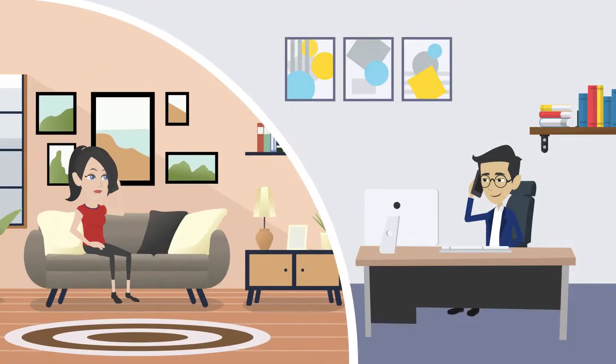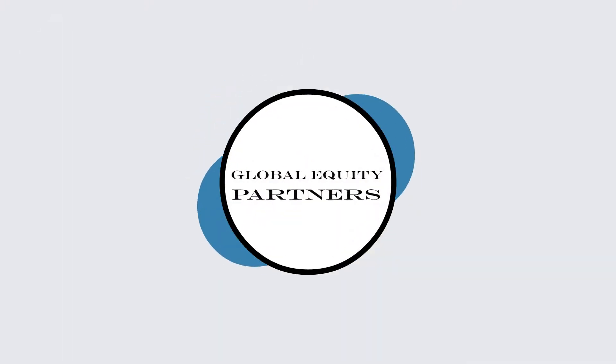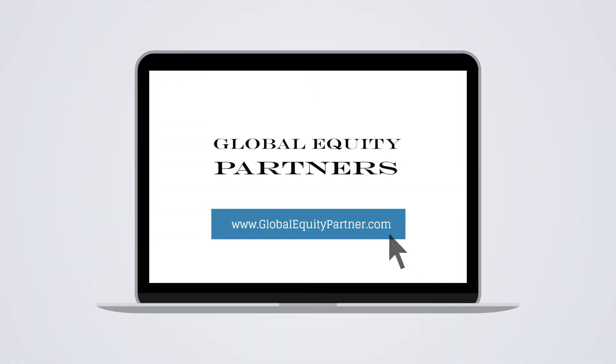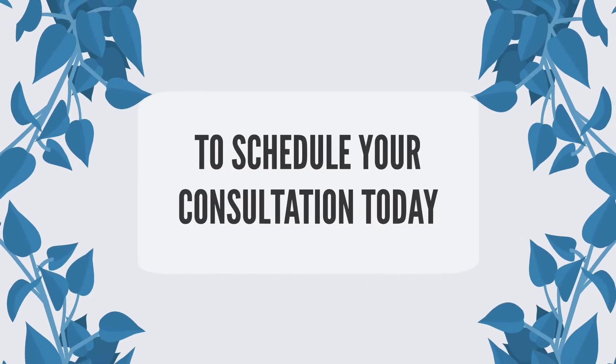Contact us to learn more about our investment opportunities and start building your real estate investment portfolio with Global Equity Partners. Visit www.globalequitypartner.com or call 818-484-8008 to schedule your consultation today.